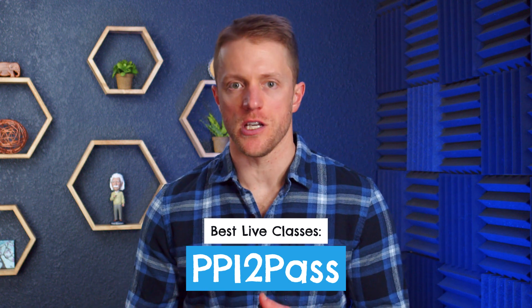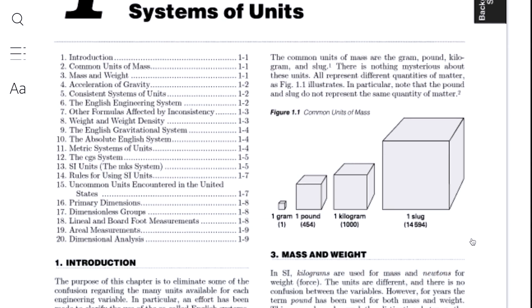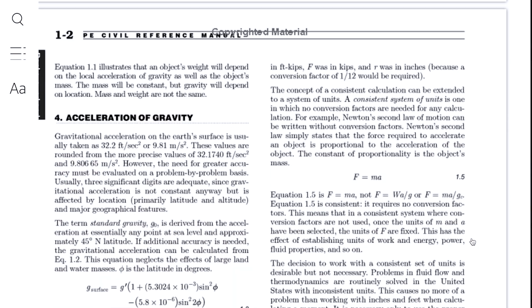The last course I want to cover today is PPI to Pass, which I've already referenced a couple of times. There's a decent chance you've maybe even heard of PPI before, whether when you were doing your FE exam review or in the work world by using their books. There are two major reasons to go with PPI: their live online classes, which are very good, and their hard copy review guide for the PE exam. If you know you're going to struggle to stay on track and accountable to yourself to study, then you should think long and hard about PPI — their live class schedule might be the remedy for that.